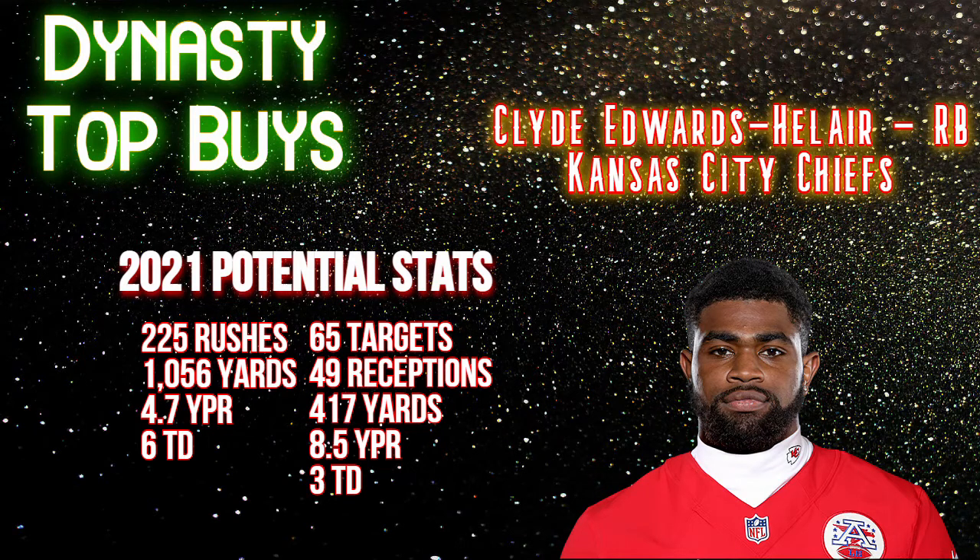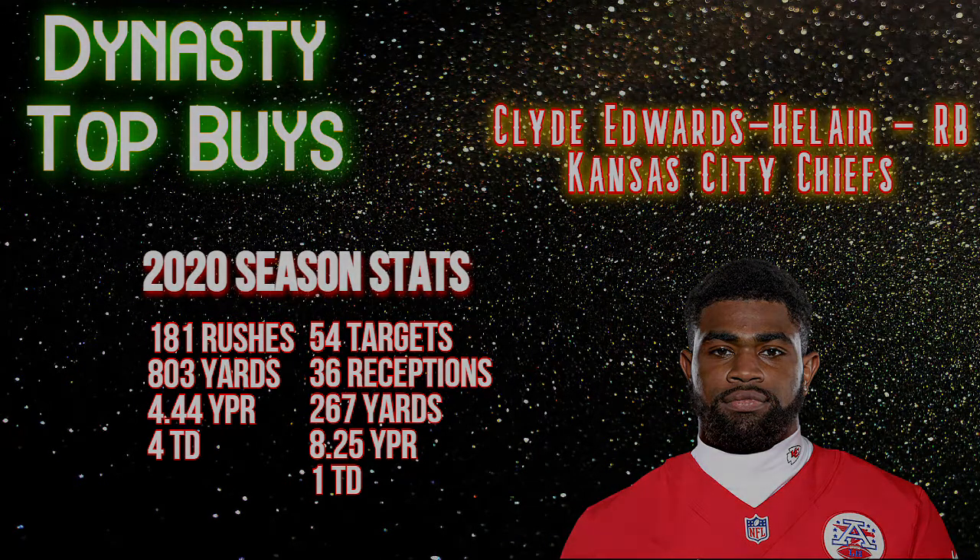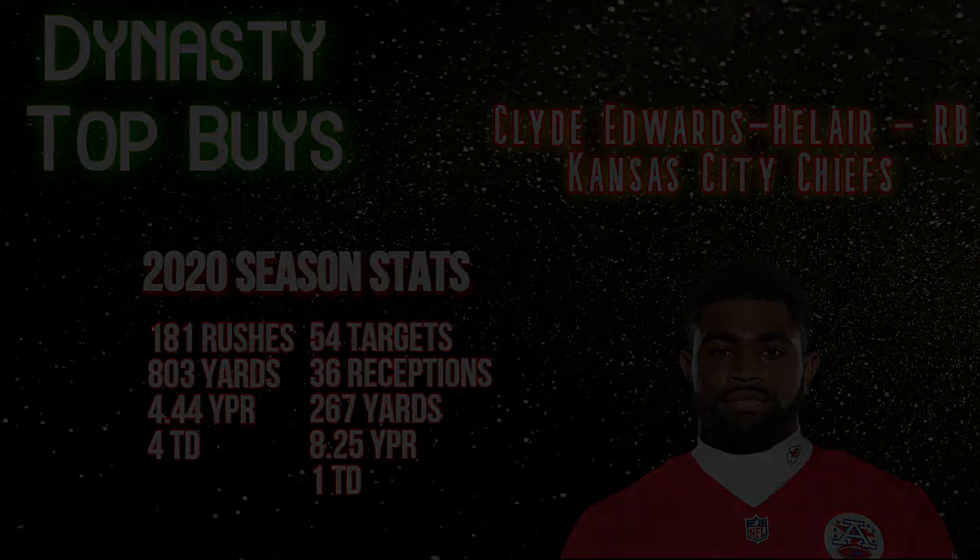That's going to do it for this episode. Hope you enjoyed the Clyde Edwards-Helaire 2021 season outlook. If you want more dynasty content, hit that subscribe button and the bell so you're notified when new content drops. During the season we're putting out game film from NFL Game Pass on top rookie running backs, wide receivers, quarterbacks, and tight ends, plus DFS videos. Have a good one!